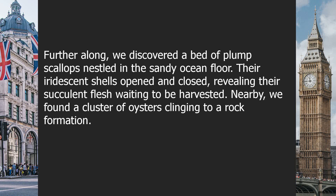Further along, we discovered a bed of plump scallops nestled in the sandy ocean floor. Their iridescent shells opened and closed, revealing their succulent flesh waiting to be harvested.